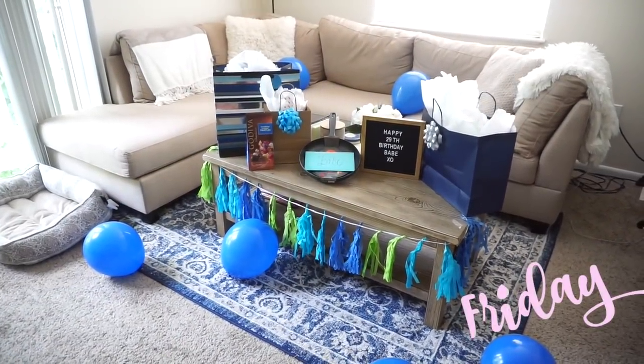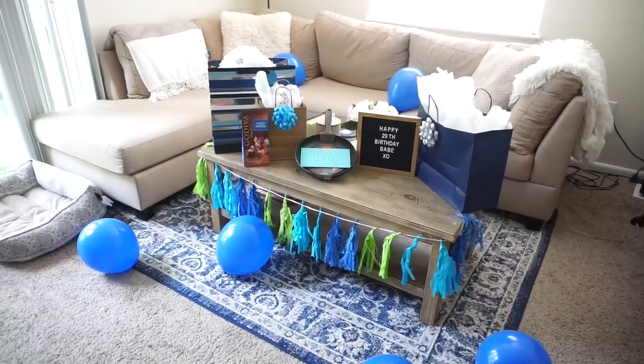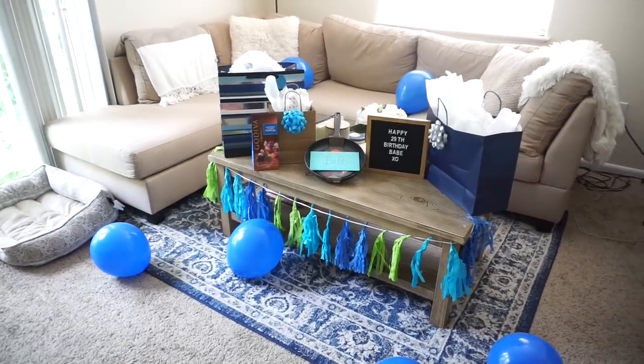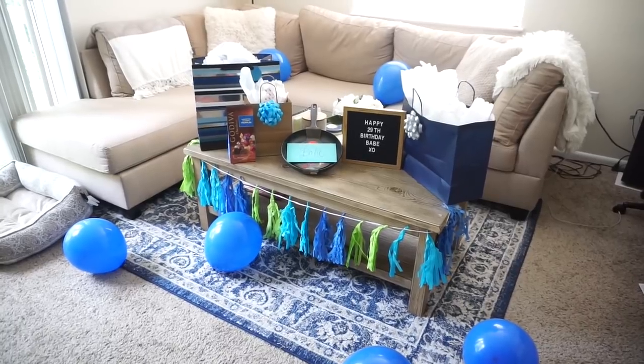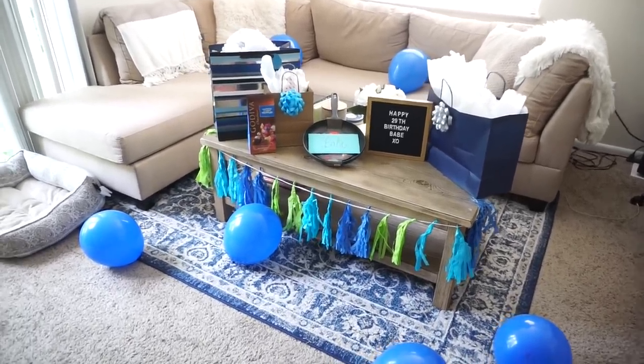Hi guys, welcome back to another vlog. It is Friday June 8th, and it's Scott's birthday today. He's turning 29, so I wanted to decorate the apartment a little bit. I was balling on a budget this year, so I did not spend too much money. I wanted to show you what I got and how to shop.